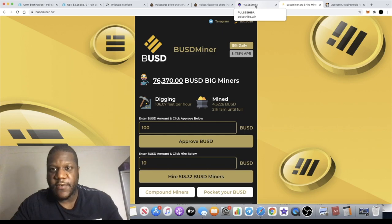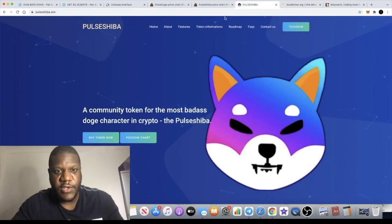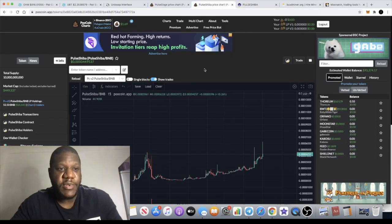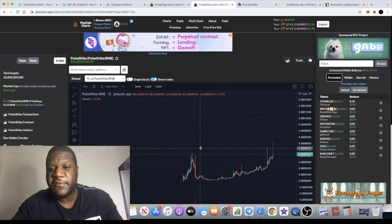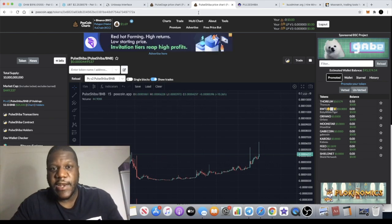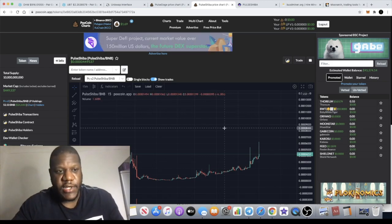Pulse Shiba could be your next moonshot — potential 10x, 100x. Let me know in the comments what you think. I'm going to leave all the links in the description, and I'll see you guys in the next video.